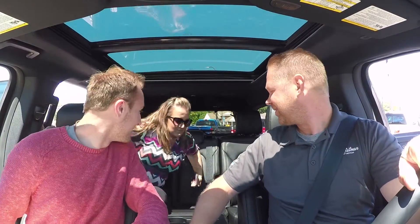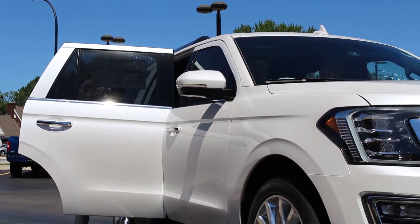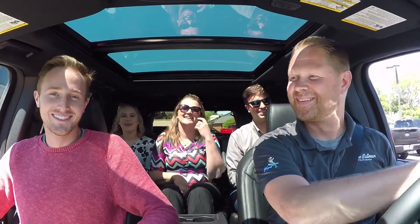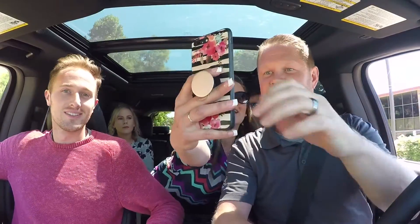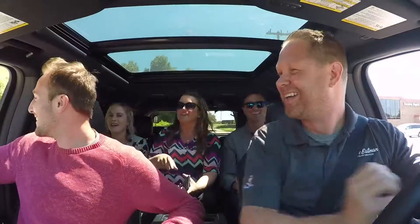Welcome! Look! A yard sale! What the s*** is going on over there?